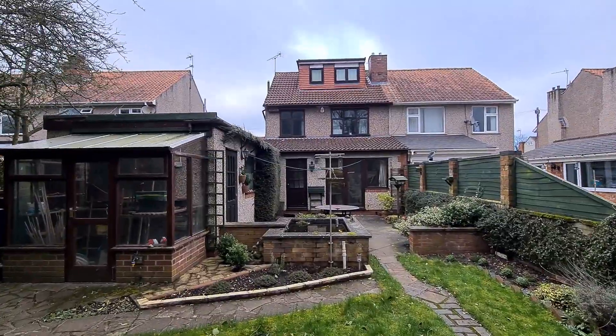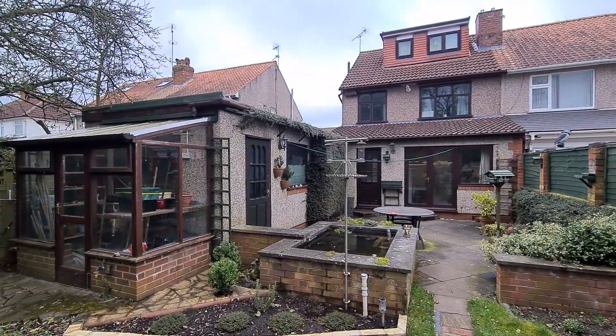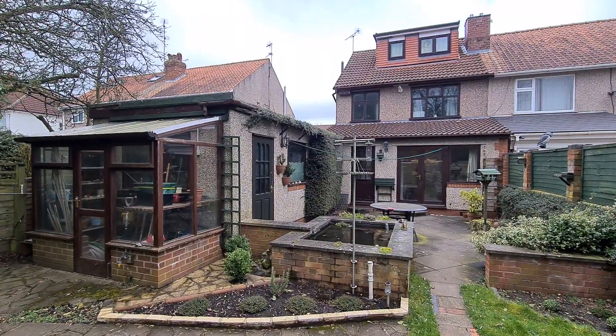So that is the property in its entirety. If you want any further details or information about the house, feel free to give us a call on 024 76 694 333 and we'll be happy to help. Thanks for watching, have a good day.